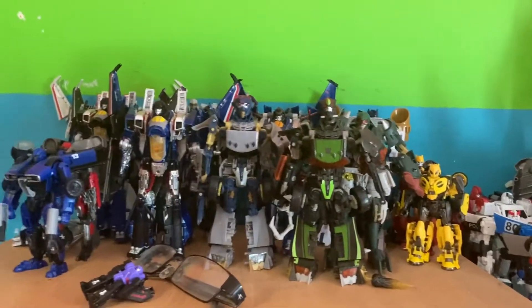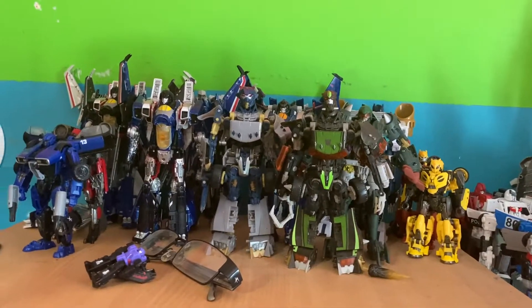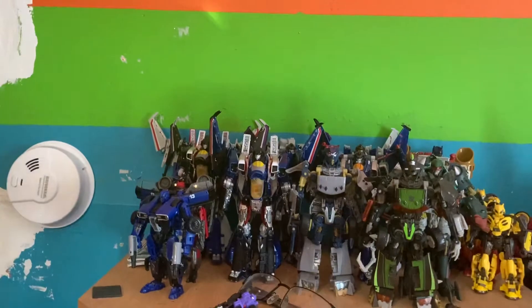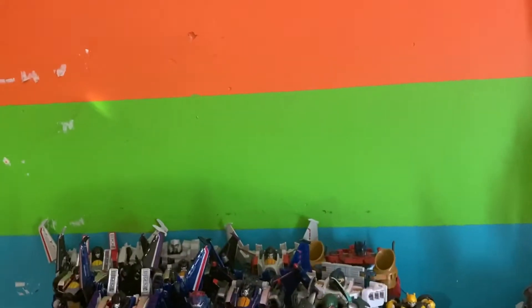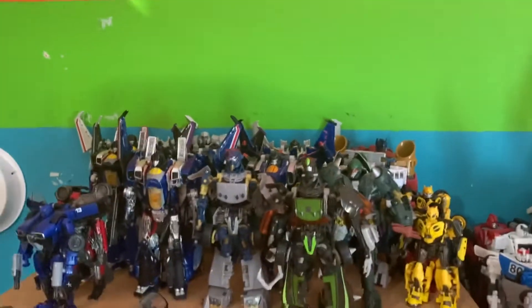This is really my Bumblebee movie shelf with my older Transformer figures — I just thought they fit in better. I also got my custom Thundercracker and Skywarp.